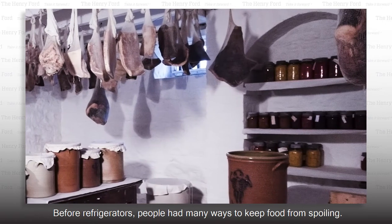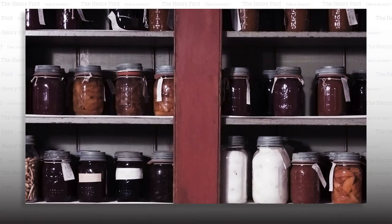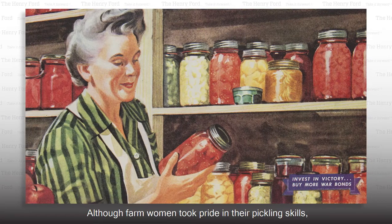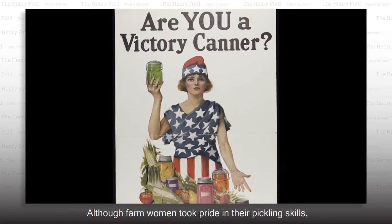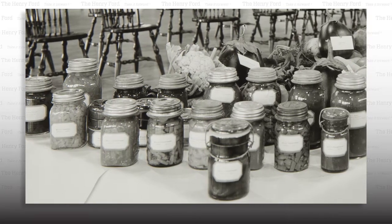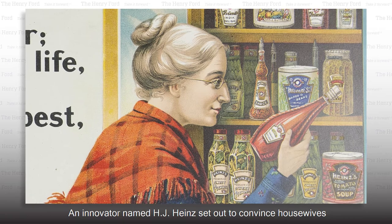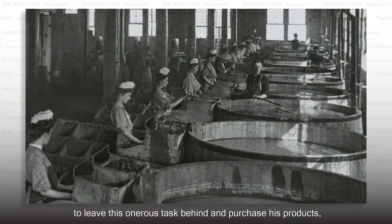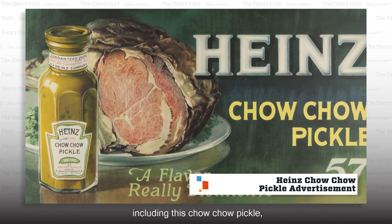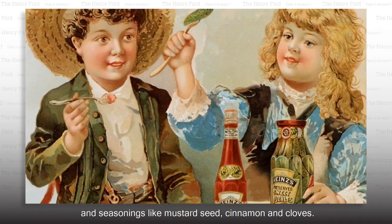Before refrigerators, people had many ways to keep food from spoiling. Vegetables were often pickled, which began by soaking them in brine or salt water. Although farm women took pride in their pickling skills, this was hot, difficult work. An innovator named H.J. Heinz set out to convince housewives to leave this onerous task behind and purchase his products, including this chow-chow pickle made from chopped up vegetables and seasonings like mustard seed, cinnamon, and cloves.